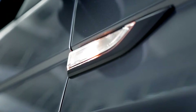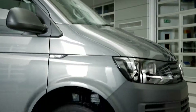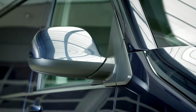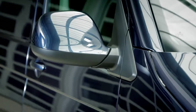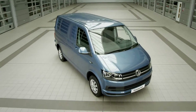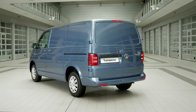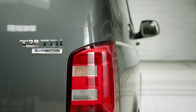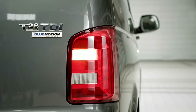At the side, sleek indicators and new alloy wheel options enhance the transporter's new look, while other elements, such as lower position door mirrors for improved visibility, add to its list of practical features. At the rear, a restyled tailgate and optional LED tail light clusters complete the polished finish of the transporter.